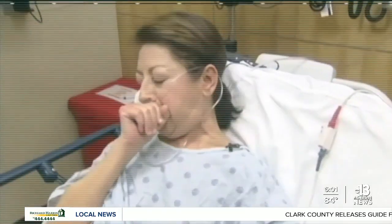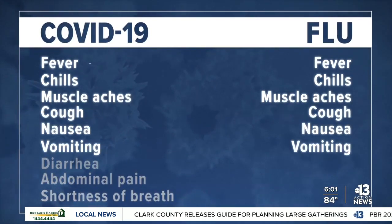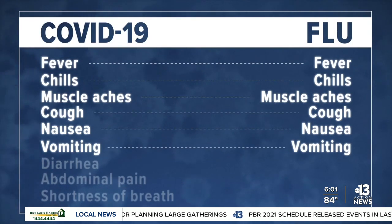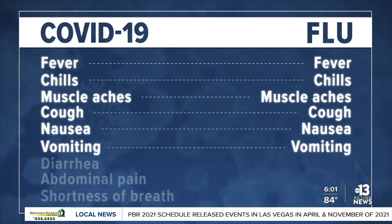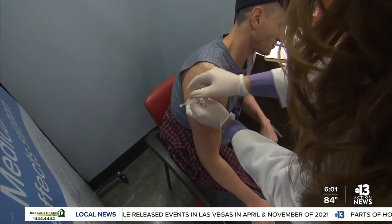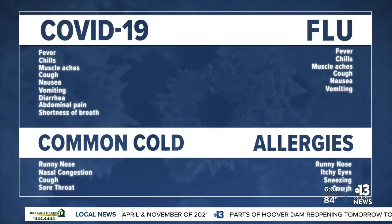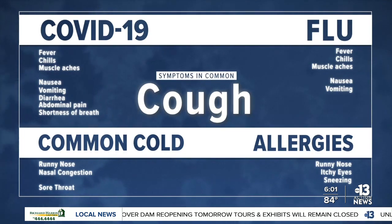People with either virus can have a fever, chills, muscle aches, a cough, or be nauseous and vomiting. What typically separates COVID-19 from the flu are the less common symptoms of abdominal pain and shortness of breath. While someone with seasonal allergies or the common cold typically has less severe symptoms, all four illnesses have a cough in common.